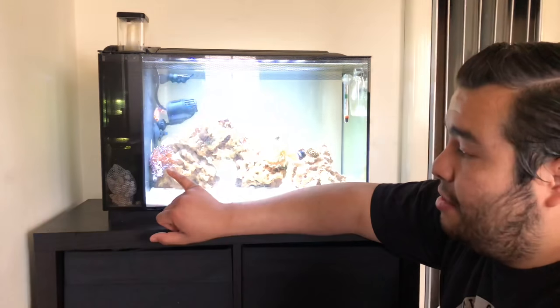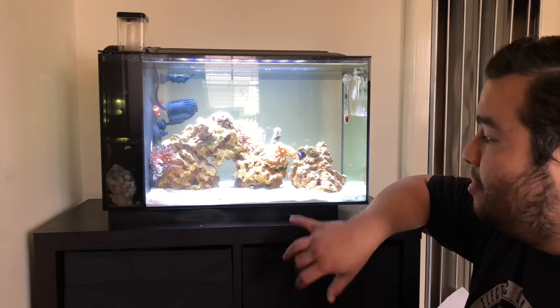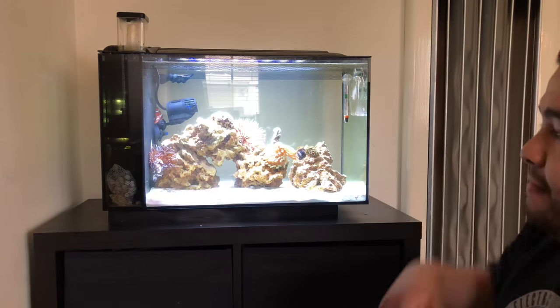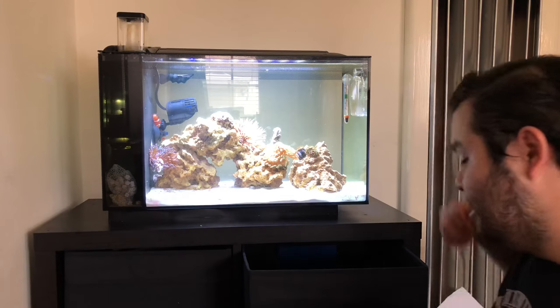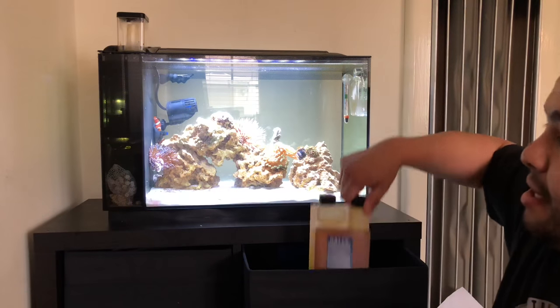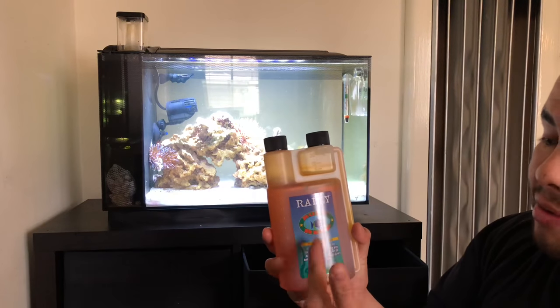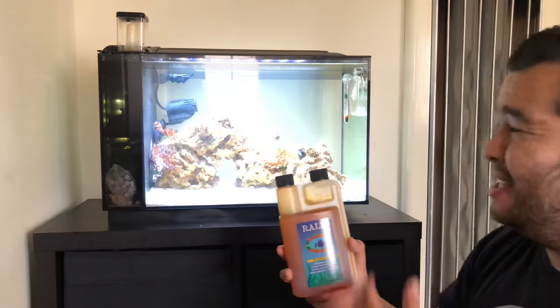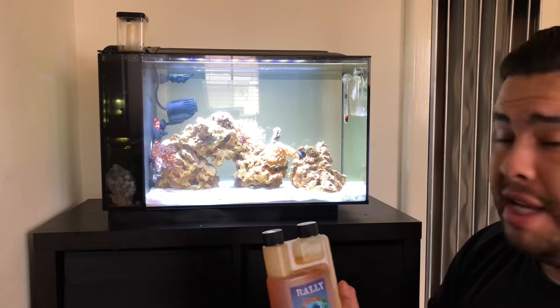I also got a porcelain crab - it hosted the anemone immediately. I still have my pom-pom crab in there. Yesterday, since I figured it was long enough to get fish back in the tank, I picked up a product called Rally by Ruby Reef. I use about one ounce per ten gallons - this tank is 13.5 gallons so I used a little bit more than an ounce.